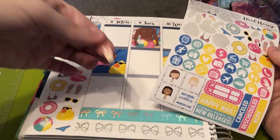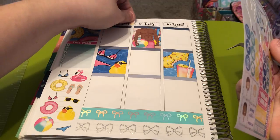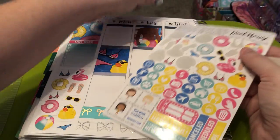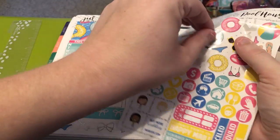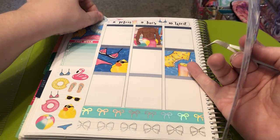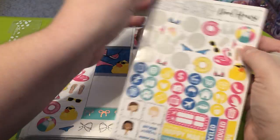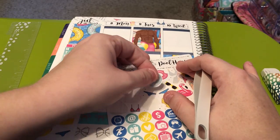I definitely want to do the drink — it looks so yummy. We'll do the sunglasses on the other page. I really do want to put these, but I can't do that right there because it's right below it. I can probably put these on the other side though. This deco is really big — maybe I can put that there.